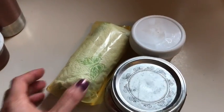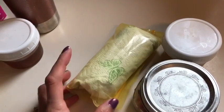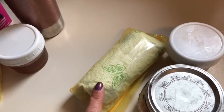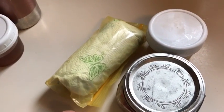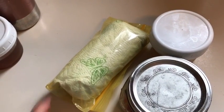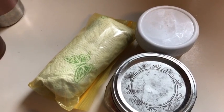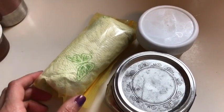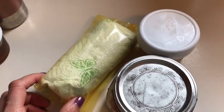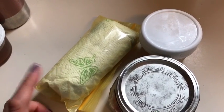Lunch today is my Reuben wrap for three points. The Reuben wrap has the Olay extreme wellness wrap on the bottom for one smart point. Then it has one slice of the Trader Joe's light Jarlsberg cheese for one smart point. And then it also has three ounces of the Member's Mark Sam's Club corned beef. Three ounces is one point. All of that in the wrap for three smart points.